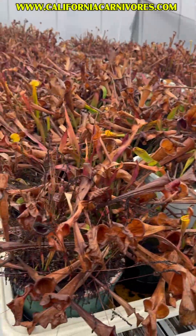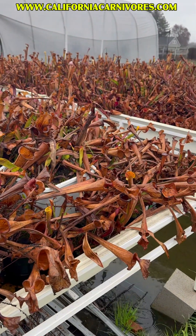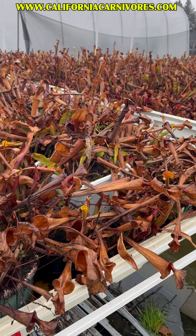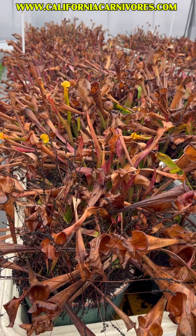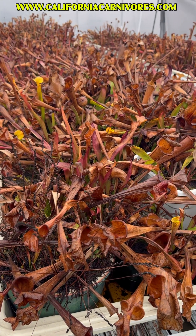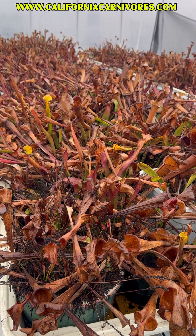Sarracenia are out in the rain all the time. The wind has knocked the pitchers over — that's totally normal. It's been quite a storm so far, and they're sitting in the rain and they're totally fine. The only issue would be if they were super flooded, but even if rain water went over the top of the soil for a day or two, they would totally be okay.